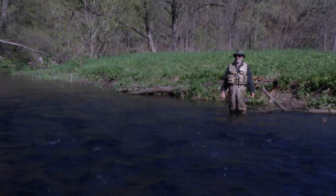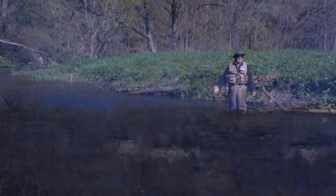This is just beautiful country. Why wouldn't you want to spend your time down here doing this cool thing?